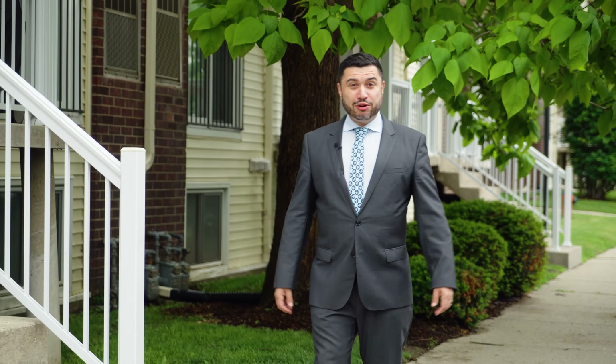Wasn't this house incredible? Check out teampinto.com for full details or contact us today to book your private showing. We are Team Pinto, your trusted real estate experts. Thank you so much for joining us today and count on us for whatever you may need.